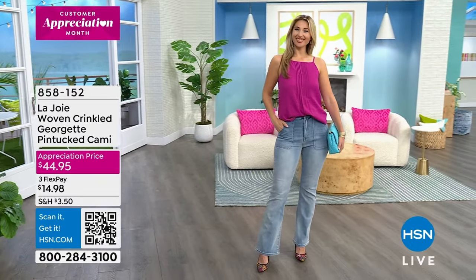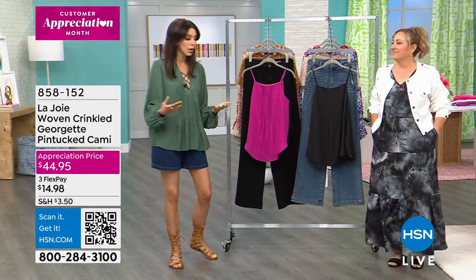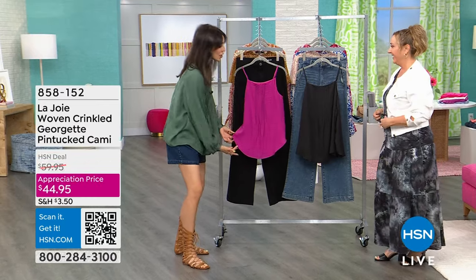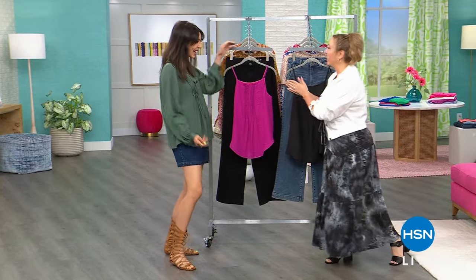You can front tuck easily, or fully tuck if you want, or if you wear it out of your pants, it looks so good because of that beautiful rounded shape. Thank you, great job.